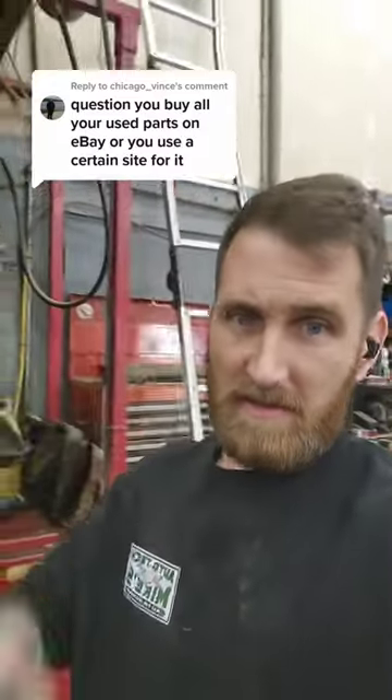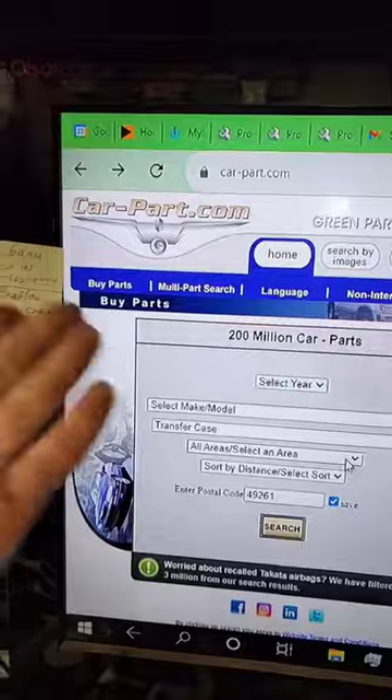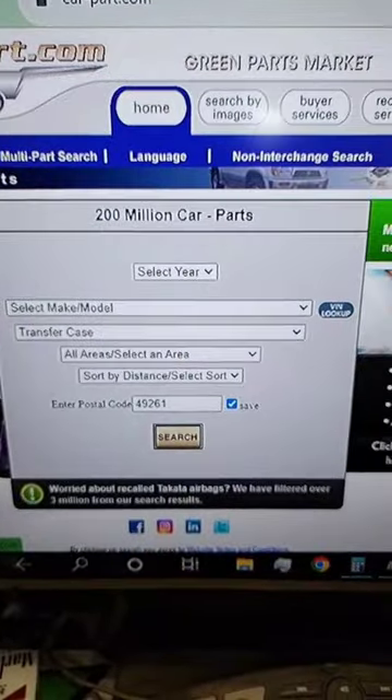I try not to get my parts off of eBay unless it's a last resort. But I do have this certain website I use to search salvage yards all over the country. It's called car-part.com. You can select by year, make, model, or you can do the VIN lookup.